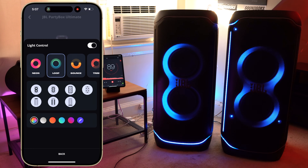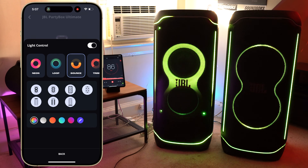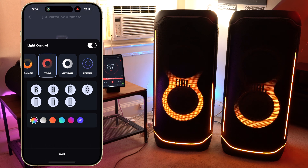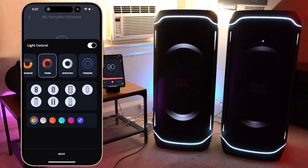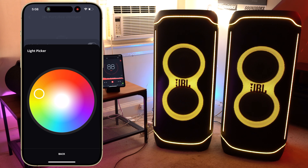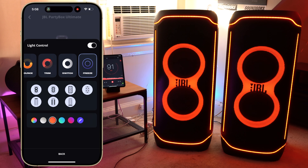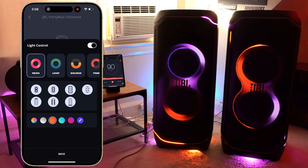When you have your two PartyBox Ultimates wirelessly paired, their light features are going to play in sync. You can go into the JBL One app to customize these light features — choose from different lighting modes and colors. However, if you're in an area without WiFi and using daisy chain, they won't play in stereo mode and the lights won't be in sync. Even over WiFi, there's always a slight delay in the light feature on the second Ultimate, though there is no delay in the sound.